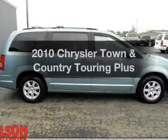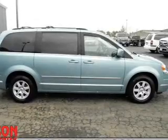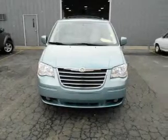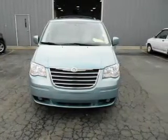Introducing the 2010 Chrysler Town & Country. Travel the roads in style and comfort in this great vehicle. The powertrain includes front wheel drive with a solid 6-cylinder engine that responds smoothly to its automatic transmission. Premium wheels lend a distinctive appearance.